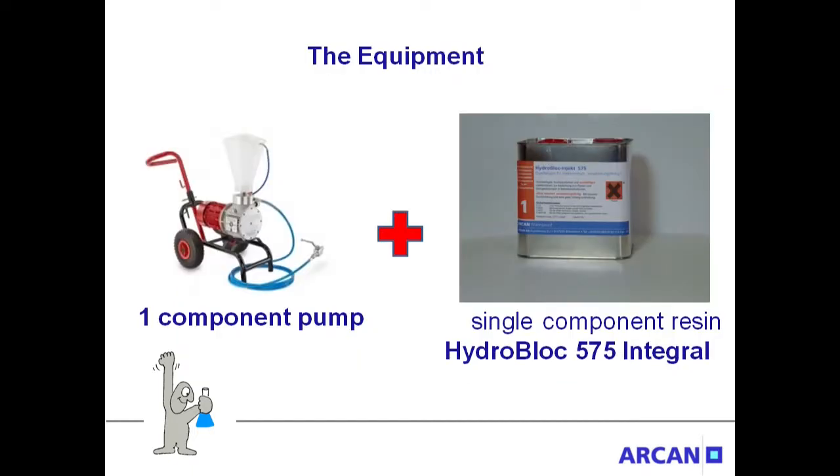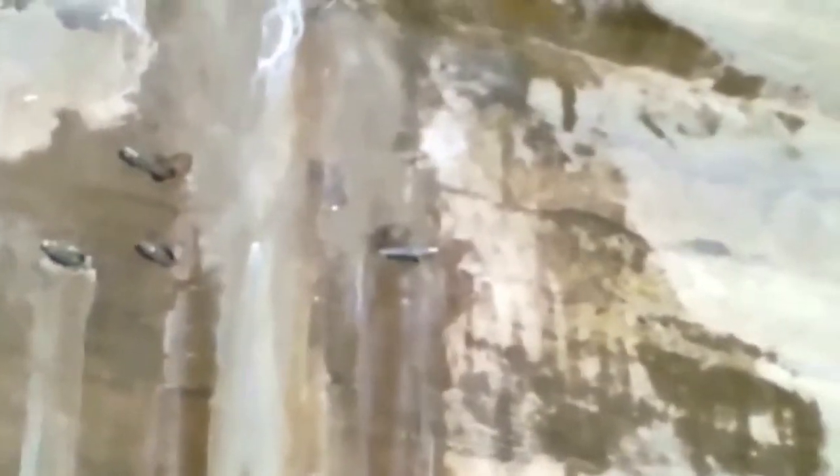The equipment: a typical single component pump and an outstanding single component resin named Integral 575. Crack injection a few meters above the dam base. The operator is working with a single component pump and Integral 575.